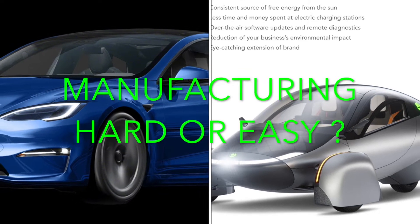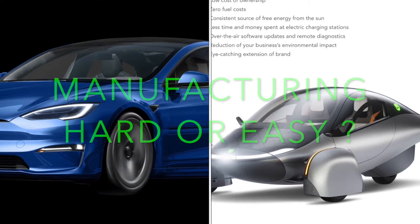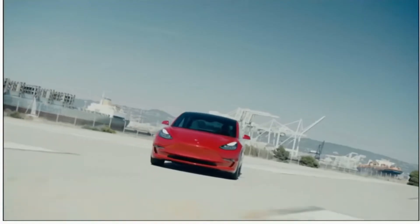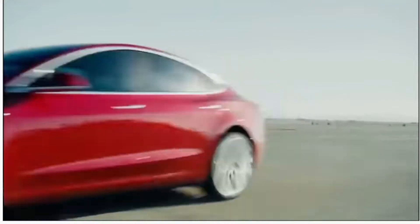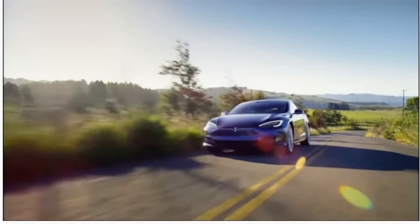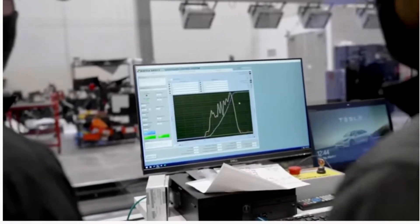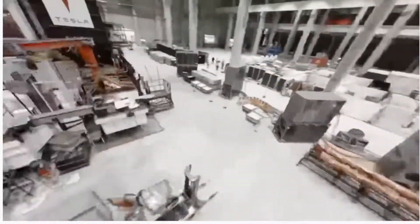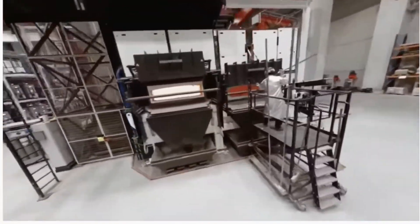Welcome back everyone. We're going to talk about another interesting thing — the manufacturing. Is it hard or is it easy from Tesla and Aptera's standpoint? We know that Tesla has a good number of Gigafactories where they're putting their cars together. They use a lot of machinery, a lot of robots, as you can see here, where they're actually putting the car frame together. But they also have the Gigapress.